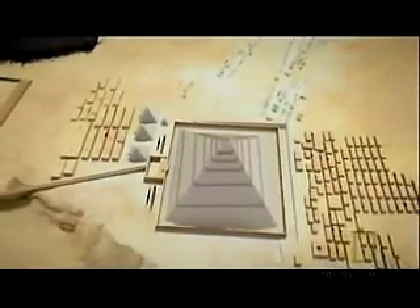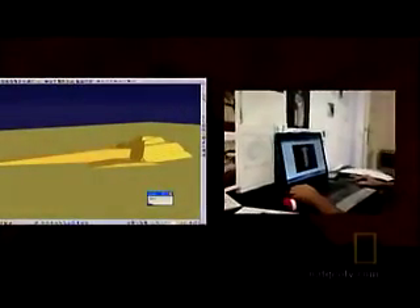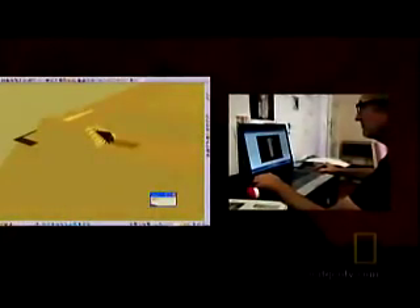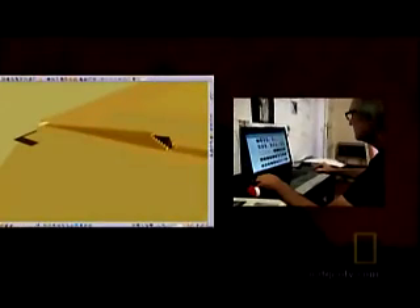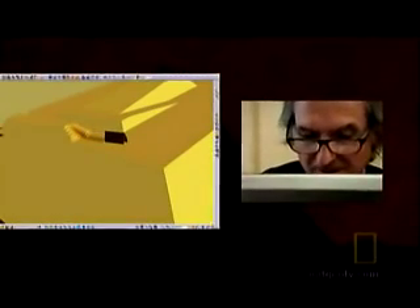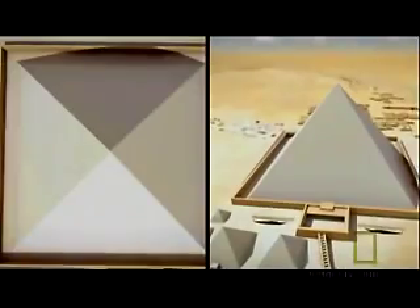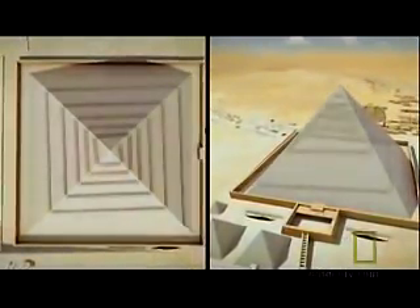As he began building his computer model, he could see the ramp just 10 feet inside the smooth outer surface of the pyramid, turning level after level all the way to the top — kind of like a ramp in a parking garage. Amazingly, Jean-Pierre's ramp never hit any of the chambers or passageways inside the Great Pyramid. For the first time in history, a structural 3D model of the Great Pyramid had been built to test a theory.